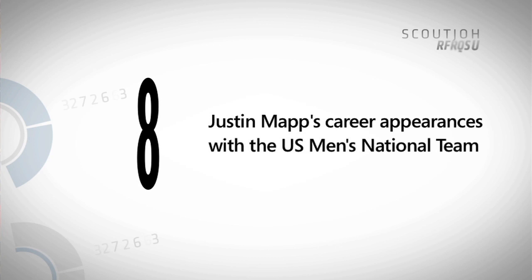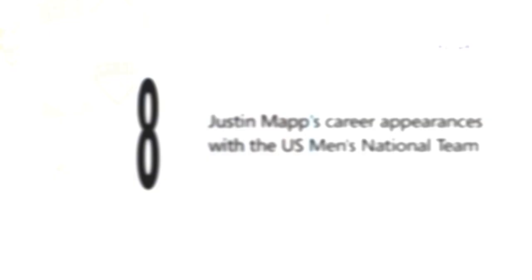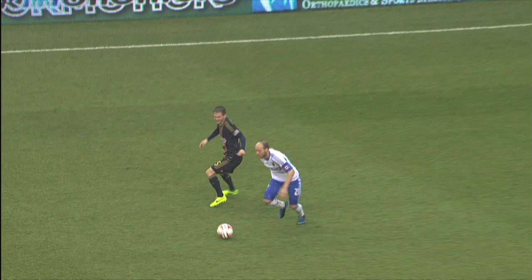His career appearances for the U.S. national team is only at eight, the last one coming in 2007. Can we expect him to add a couple to that tally this year? No, I don't think we can, but I kind of wish he would.